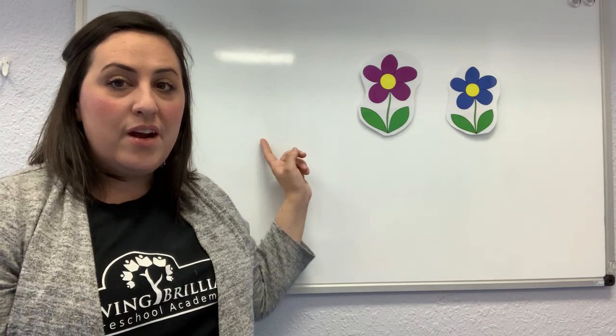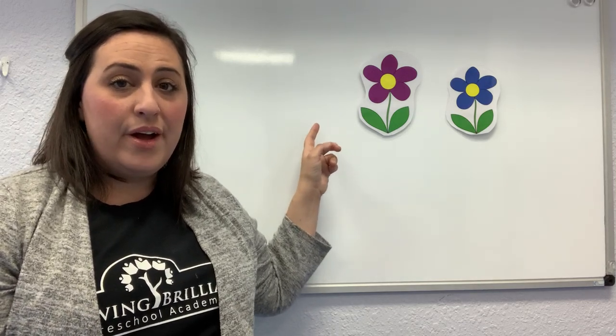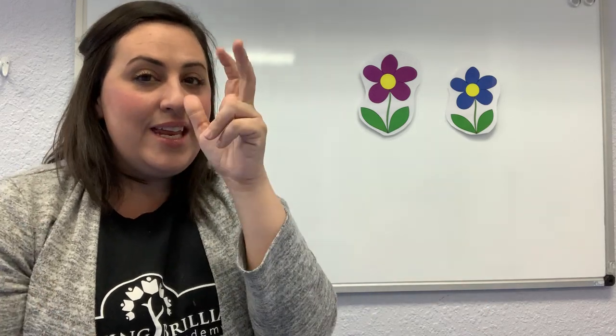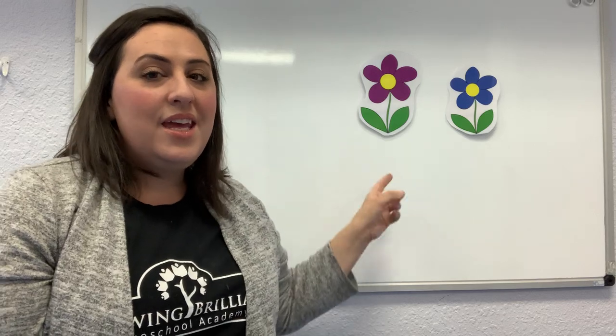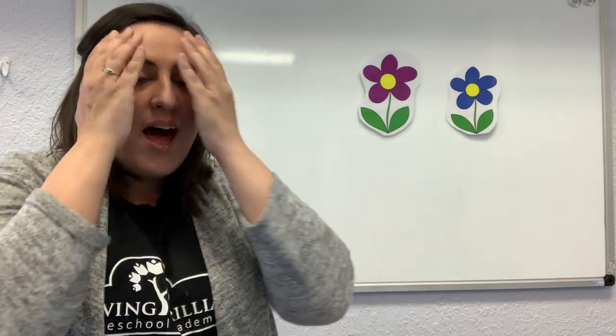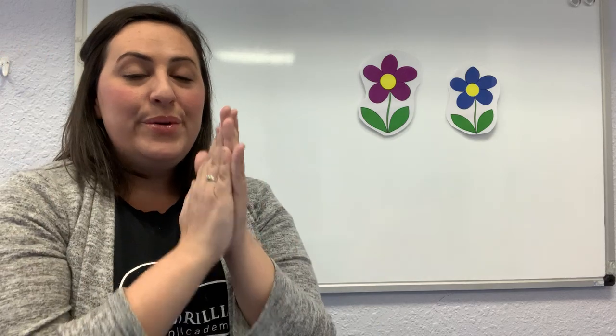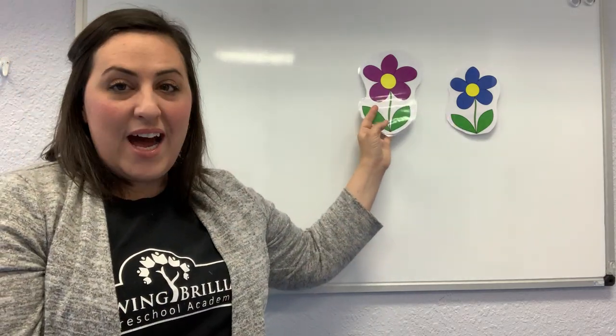Do you see our ladybug? He's not there. Let's try to look again. Let's look under our purple flower. Where is ladybug? Where is ladybug? Here I am. Here I am. Hiding under purple flower. Hiding under purple flower. Look and see. Look and see. All right, you guys, let's clap again and go. One, two, three. Say pika, pika, boo.